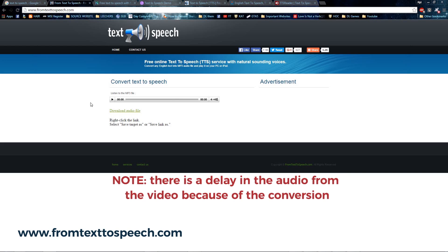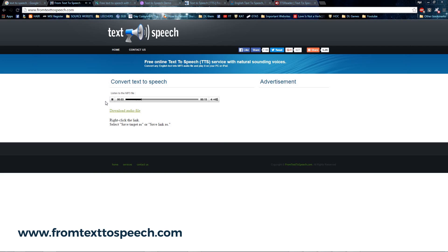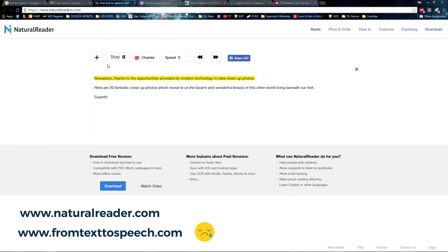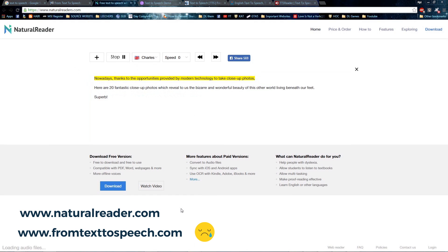Nowadays, thanks to the opportunities provided by modern technology to take close-up photos, here are 20 fantastic close-up photos which reveal to us the bizarre and wonderful beauty of this other world living beneath our feet. Superb! [Second voice sample:] Nowadays, thanks to the opportunities provided by modern technology to take close-up photos, here are 20 fantastic close-up photos which reveal to us the bizarre and wonderful beauty of this other world living beneath our feet. Superb!